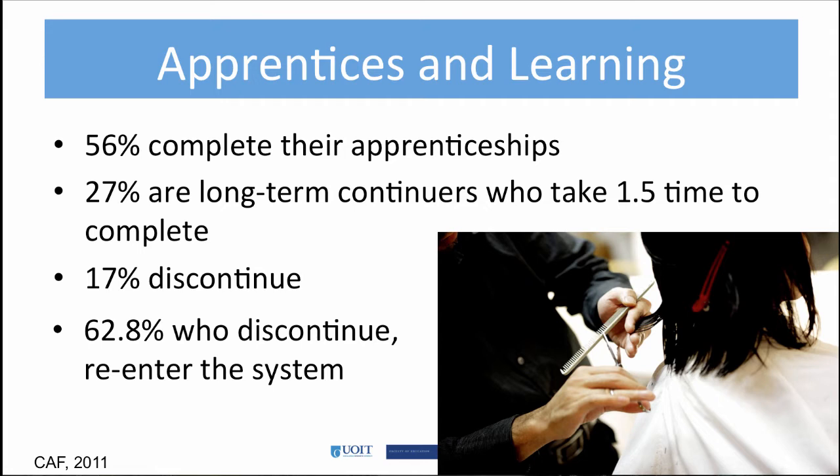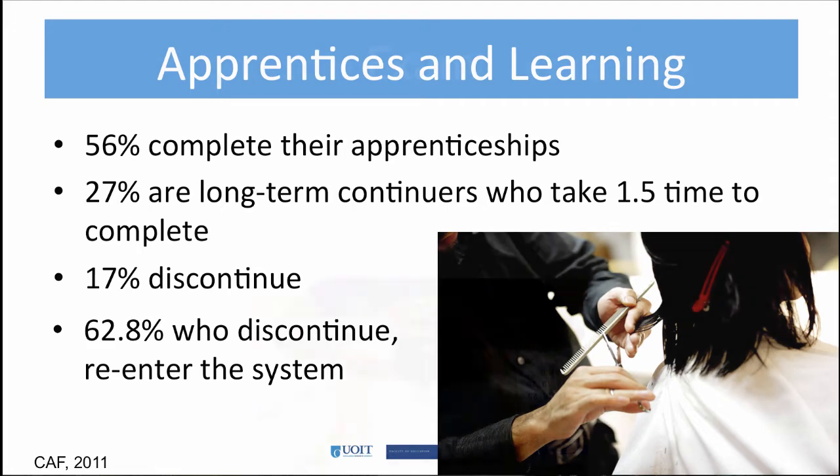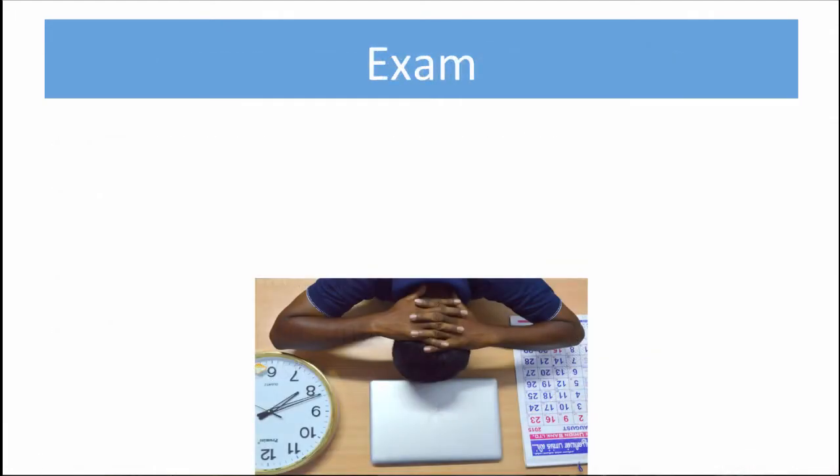It is interesting that 27% of apprentices take longer to complete the requirements, but you cannot always blame the apprentice, as sometimes the employer is reluctant for the apprentice to write the Certificate of Qualification (C of Q) for fear they will lose a skilled worker to their competition. Another problem apprentices face is exam anxiety. According to the CAF, researchers have identified exam anxiety as one of the reasons for low completion rates.